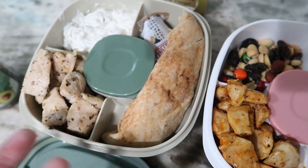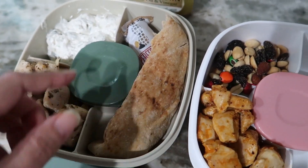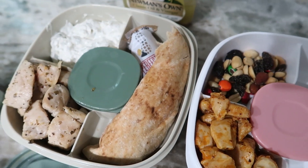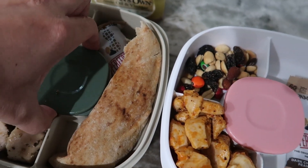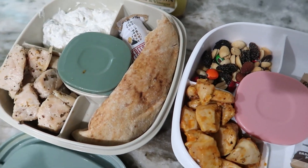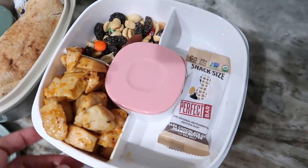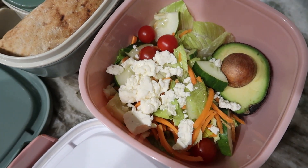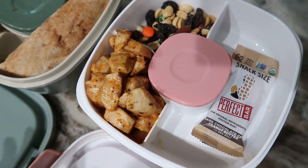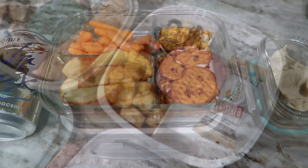If you've ever done Trim Healthy Mama, you're familiar with Joseph's pita bread — it's become one of our favorites. I've also got a Perfect Bar snack for him as a sweet treat or to save for later. In his dressing cup I've got more Greek dressing. For myself I have the same thing — a salad with blue cheese — and I put in an avocado that I'll chop up tomorrow since I'll be at home. It just makes life a little more simple.